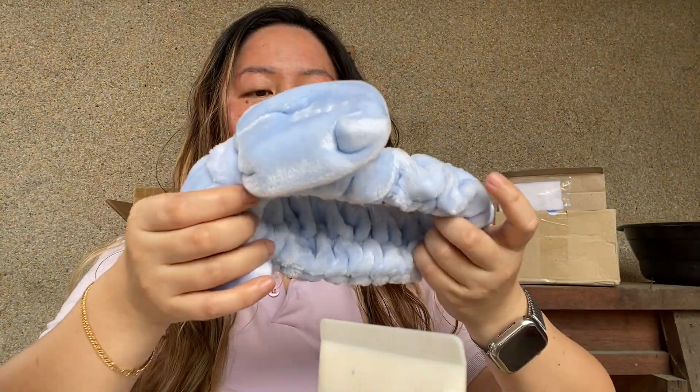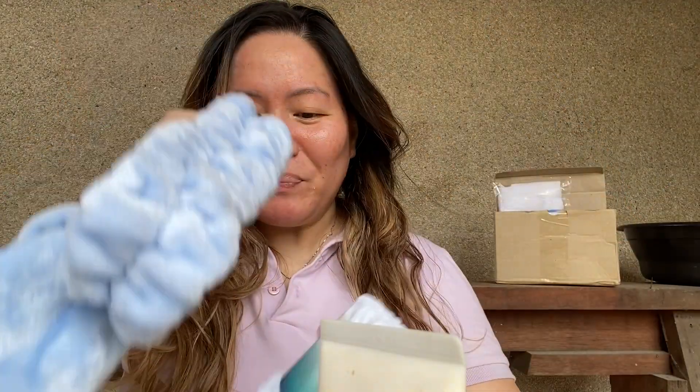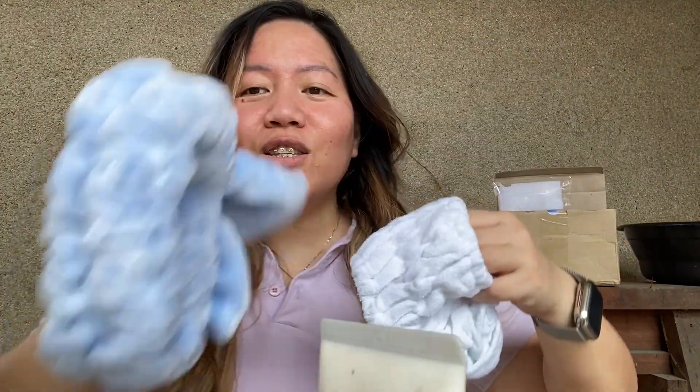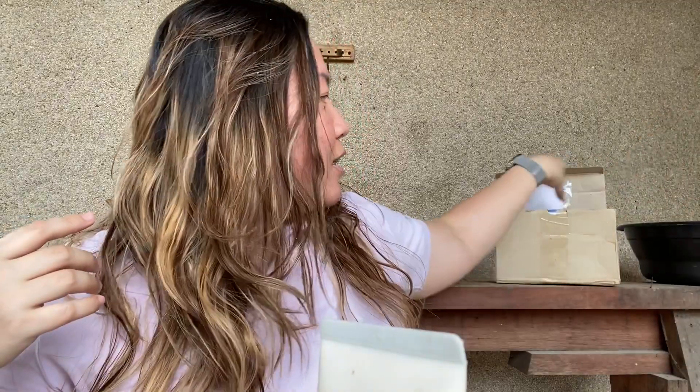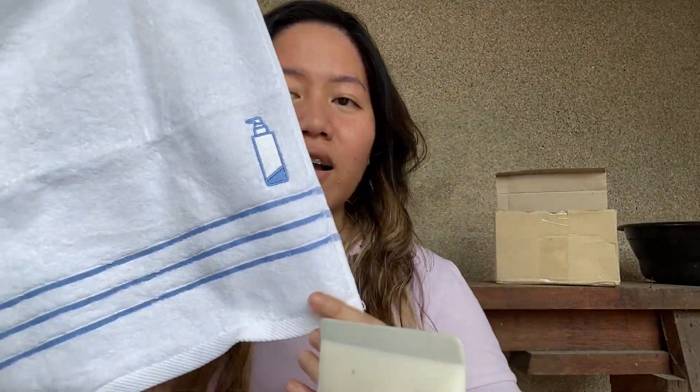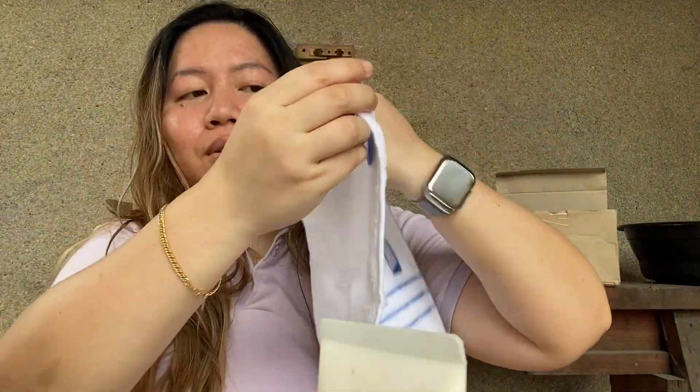I'm going with the blue one — it's so plush and so soft. It's noisy outside but it's just a chill video of me showing you things. I also got this face towel from Estura. Look how cute it is — it says Estura right here.